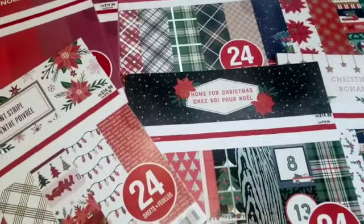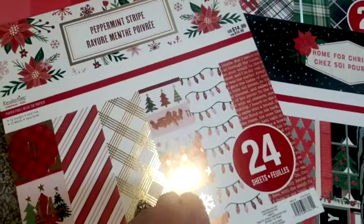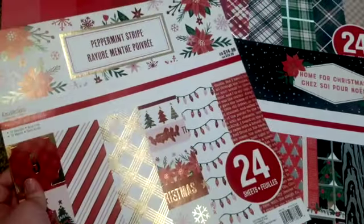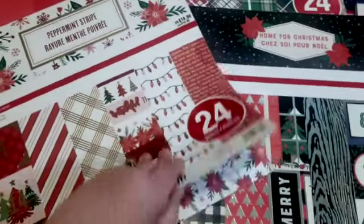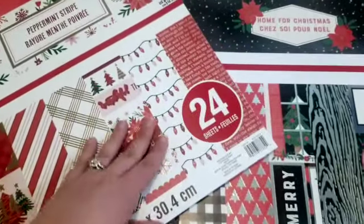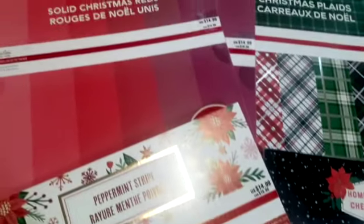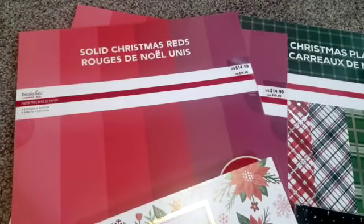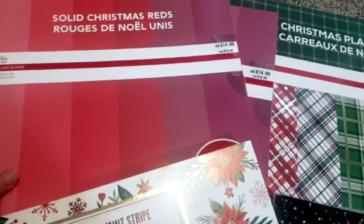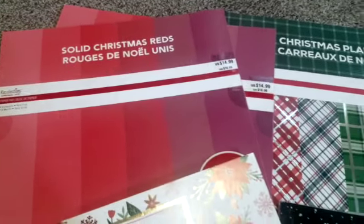These are some of the paper packs that I was able to pick up that my store still had. I was really surprised to see this peppermint stripe paper because this has been really popular this year, and my store still had one, so I was able to get that for $1.49. Also, two of these packs of the solid Christmas reds, which is great. Obviously, you can use those for any projects, not just Christmas. Again, that was only $1.49.